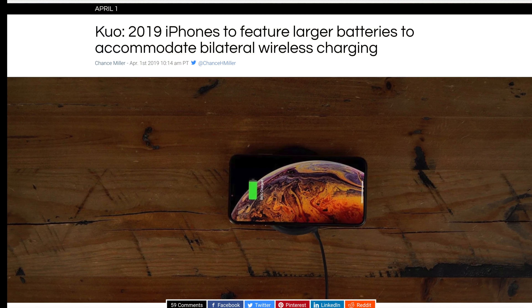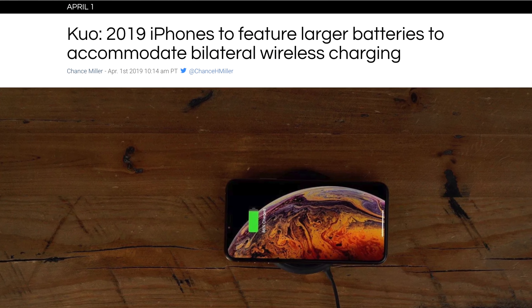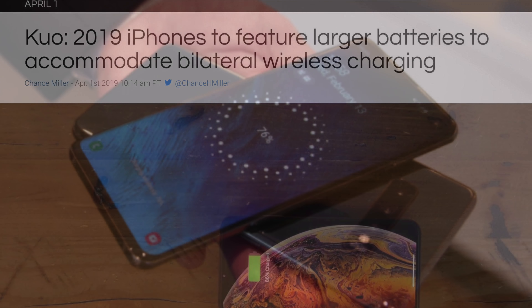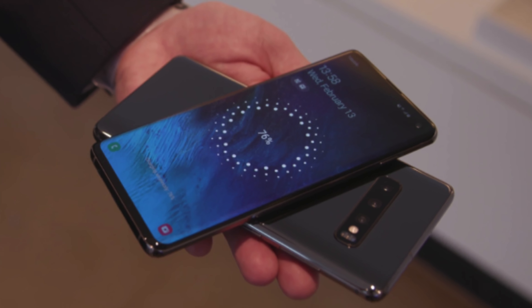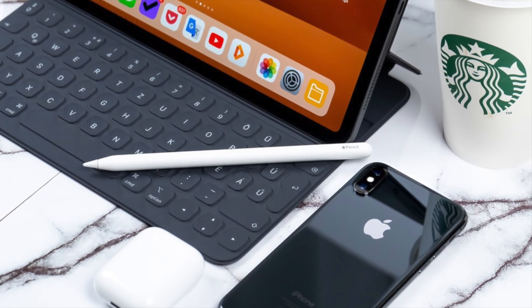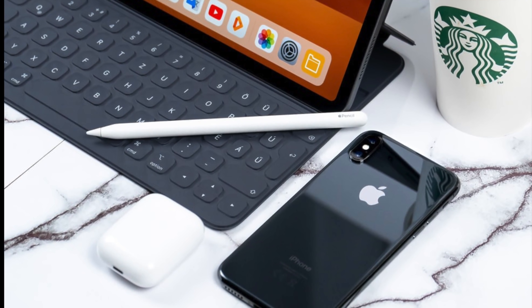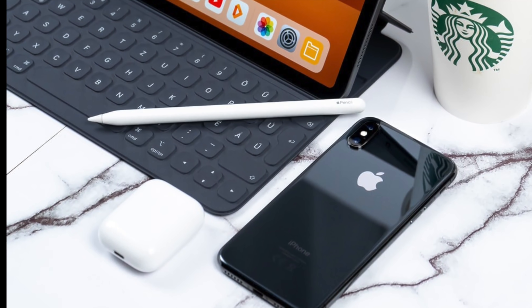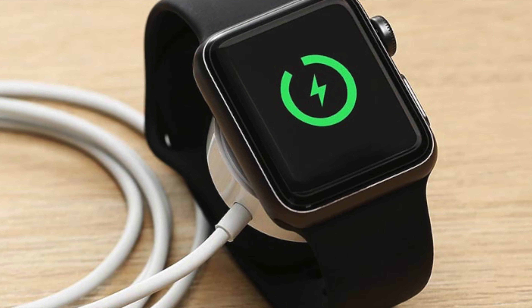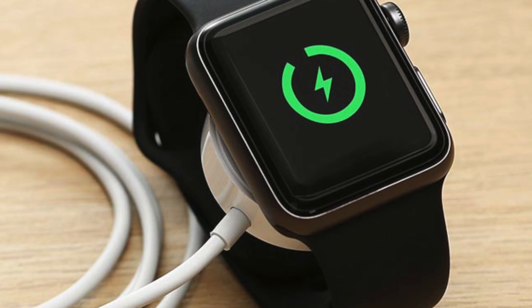Analyst Kuo — a well-known, very trustworthy analyst known for many accurate reports — has reported that the new 2019 iPhones will feature a larger battery to accommodate bilateral wireless charging, similar to what Samsung did on their phones. This means these 2019 iPhones will allow you to wirelessly charge your AirPods and other devices that support Qi charging. It could also possibly charge the next Apple Watch Series 5, though there have been no leaks or reports confirming this.